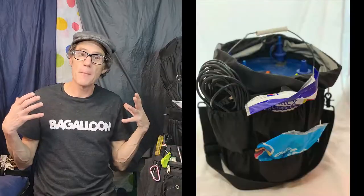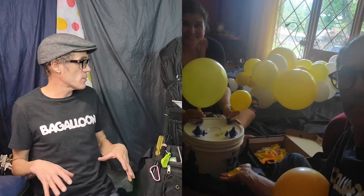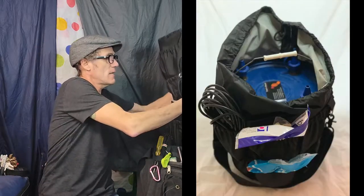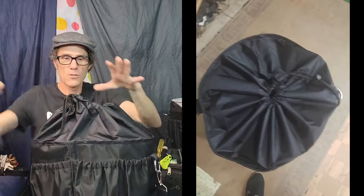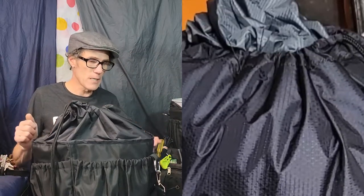We have the bucket pump bag. If anybody has a five-gallon bucket with a pump, these fit in there perfectly. It has pockets all around the outside and a soft top that can actually pull tight, so you can have your pump in there, throw all your balloons on top of it, pull it tight, and it stays.